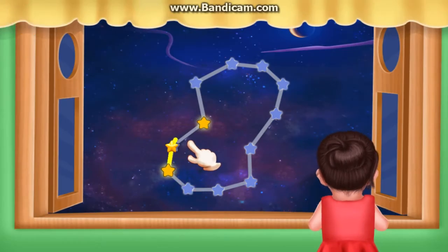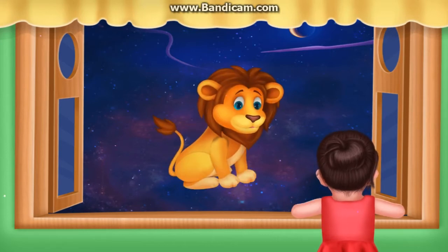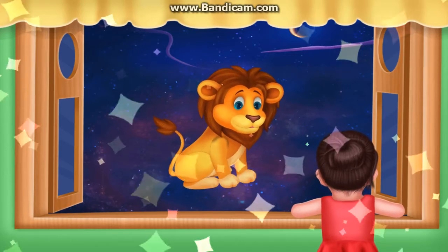Adia loves seeing constellations. Draw a constellation by tapping the stars in order. Intelligent. Adia is enjoying the constellation.